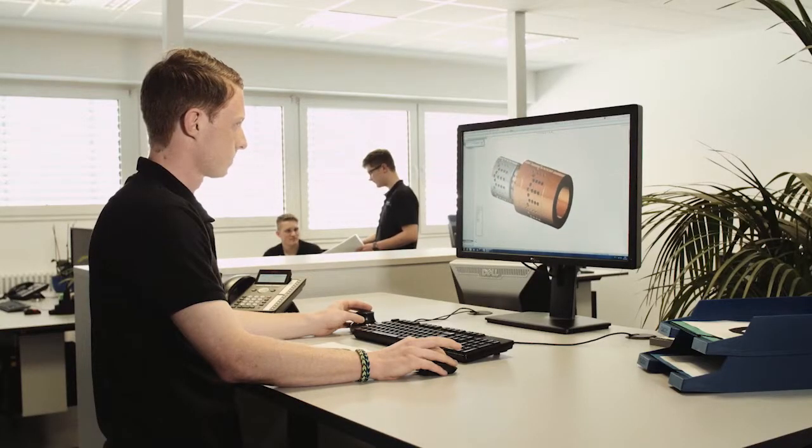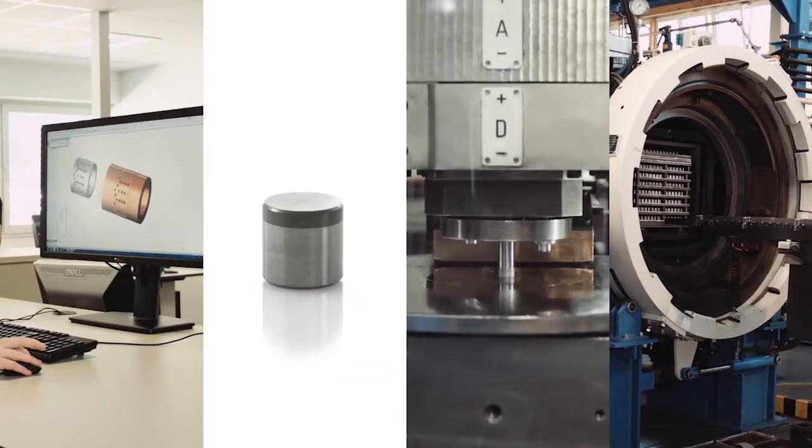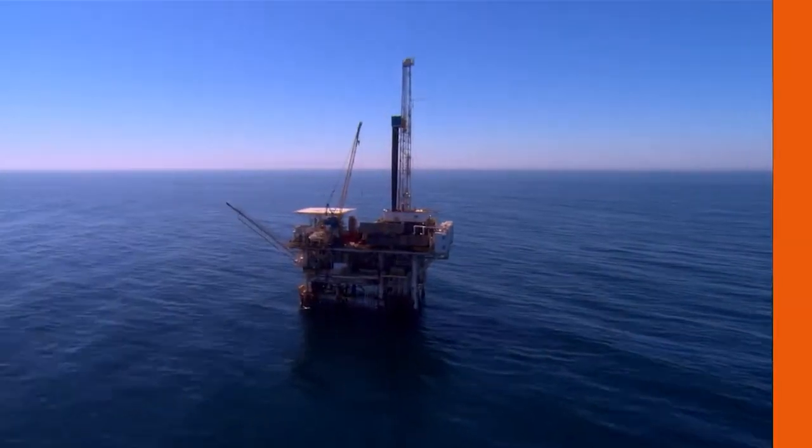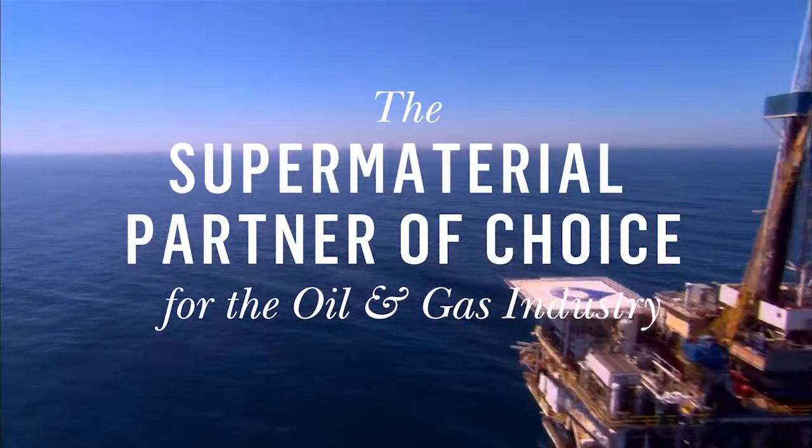to meet our customers' specific requirements. This enables us to provide the ultimate competitive advantage for our customers, making Element Six the super material partner of choice for the oil and gas industry.